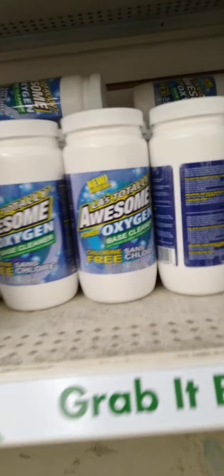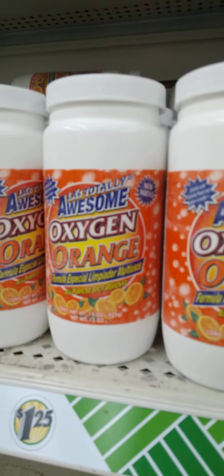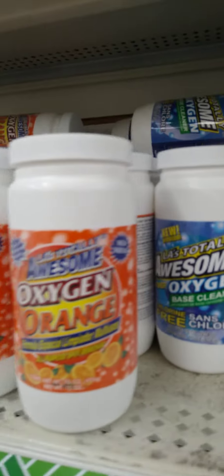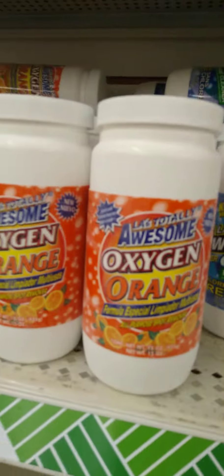I see the Totally Awesome Oxygen Base Cleaner there — it's back. But guys, these got so little. These used to be really big — they have downsized this bottle. But they are back.